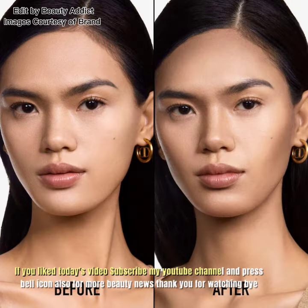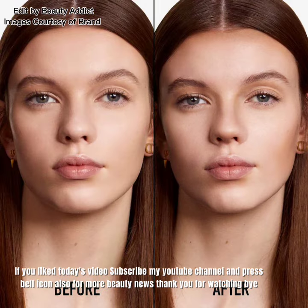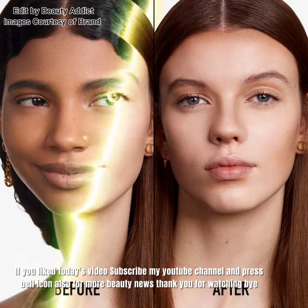If you like today's video, subscribe to my YouTube channel and press the bell icon for more beauty news. Thank you for watching. Bye!